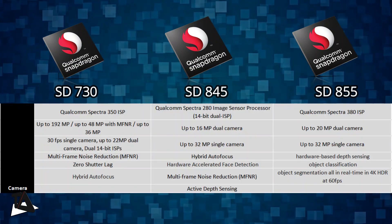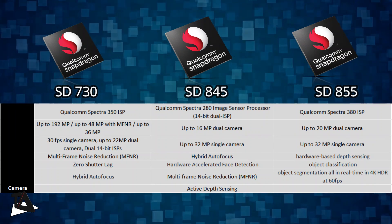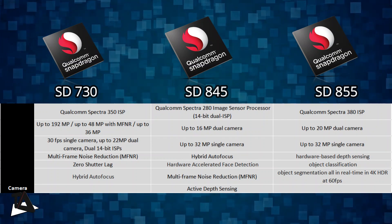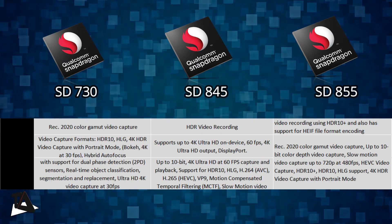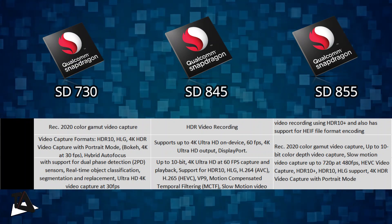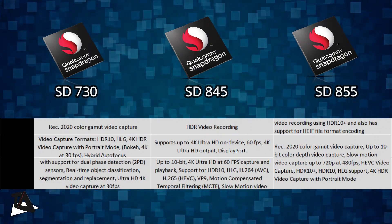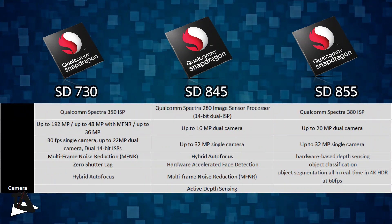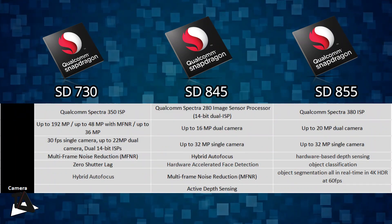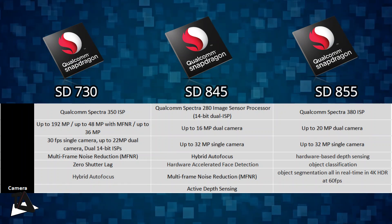Coming to camera, the Snapdragon 730 has the Spectra 350 ISP, tuned with AI for scene recognition and HDR. The ISP also has support for optical zoom and a triple camera setup featuring telephoto, wide-angle, and ultra-wide-angle lenses. Since the smartphone industry is adopting 48-megapixel cameras, Qualcomm has announced support for taking 48-megapixel snapshots in Snapdragon 730.